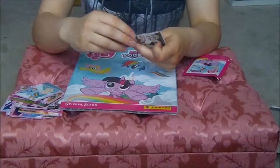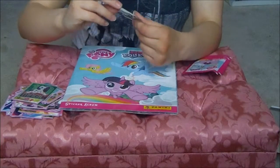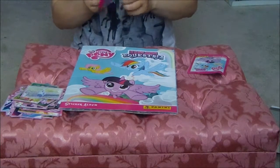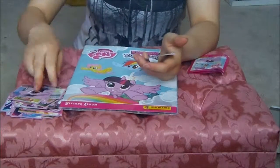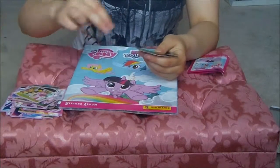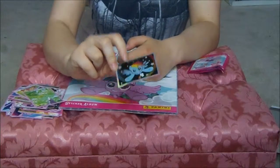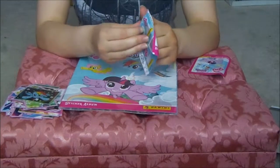Rainbow Dash and Fluttershy, Pinkie Pie and the Cutie Mark Crusaders, shiny Rarity, and I think that's Crystal Kingdom but I'm not sure. Twilight Sparkle, Cheerilee, Pinkie Pie and the Cutie Mark Crusaders — déjà vu here — map pieces, and another shiny Rainbow Dash. I think that's a new one — I think that's one of the last two that I need for the second half of the album.